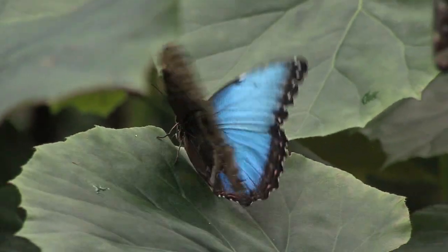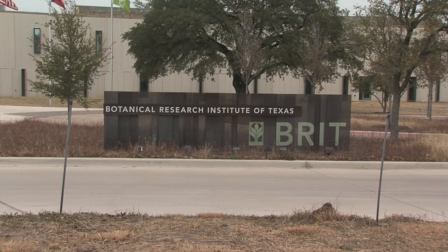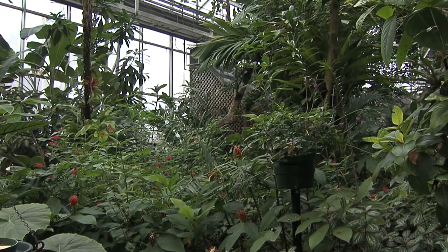Not just looking at beautiful butterflies, you have an opportunity to learn all about the butterflies — their life cycles, their different colors, their patterns. And across the parking lot from us is BRIT, the Botanical Research Institute of Texas, and BRIT will have a wonderful exhibit on pollinators.